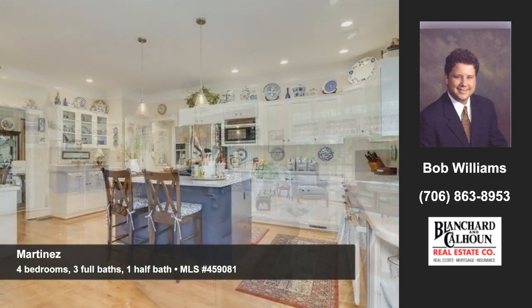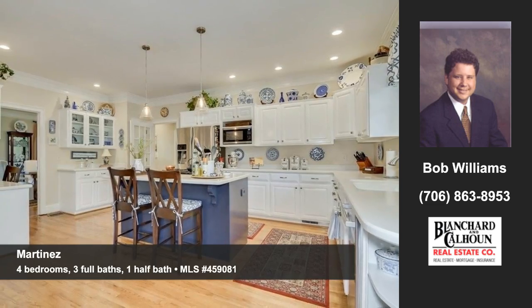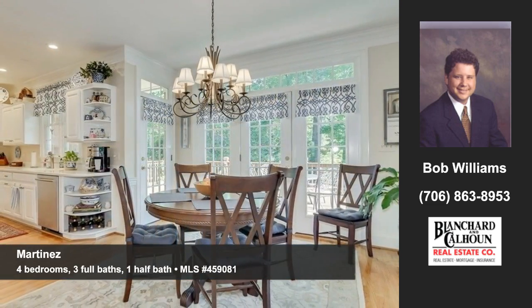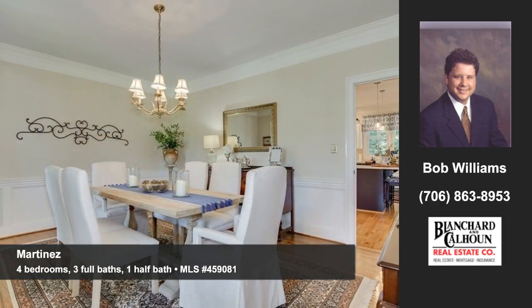The kitchen has it all — functionality, beauty, and state-of-the-art conveniences. You'll discover a covered front porch, back deck, and beautiful yard. Your entertaining will be sophisticated and relaxed in the formal dining room.